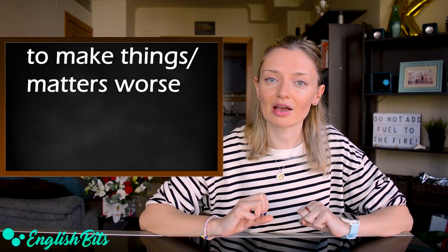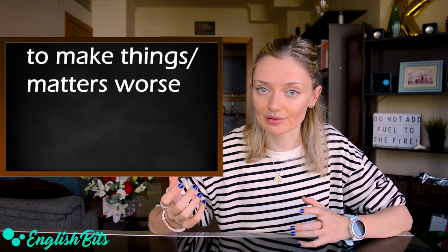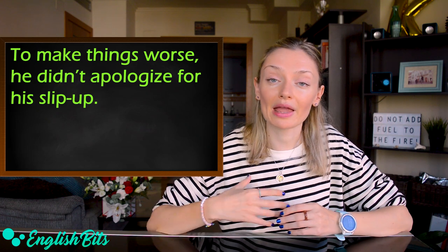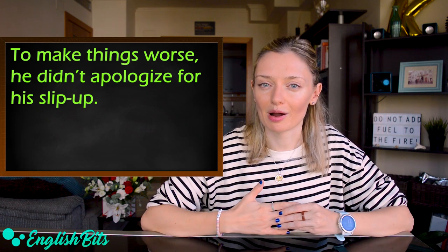Number seven: 'to make things worse,' or we can also say 'to make matters worse.' For example: to make things worse, he didn't apologize for his slip-up.